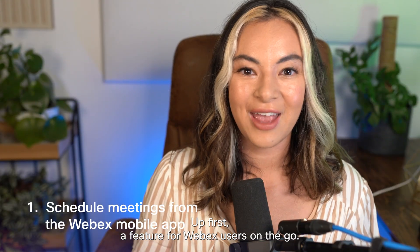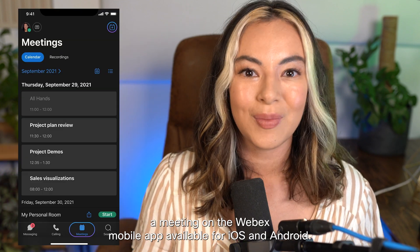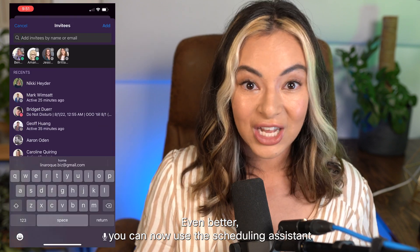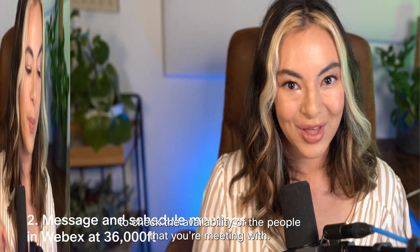Up first, a feature for WebEx users on the go. You can now schedule a meeting on the WebEx mobile app, available for iOS and Android. Even better, you can now use the scheduling assistant to check the availability of the people that you're meeting with.